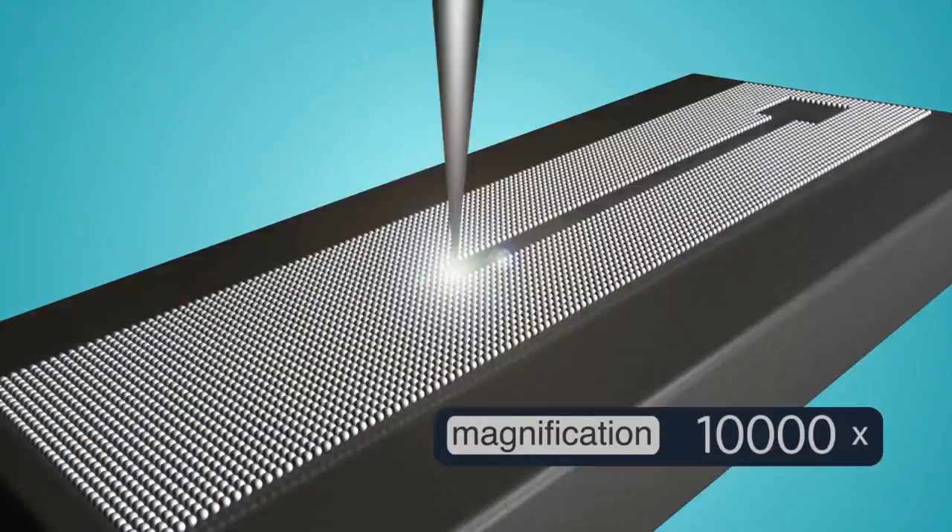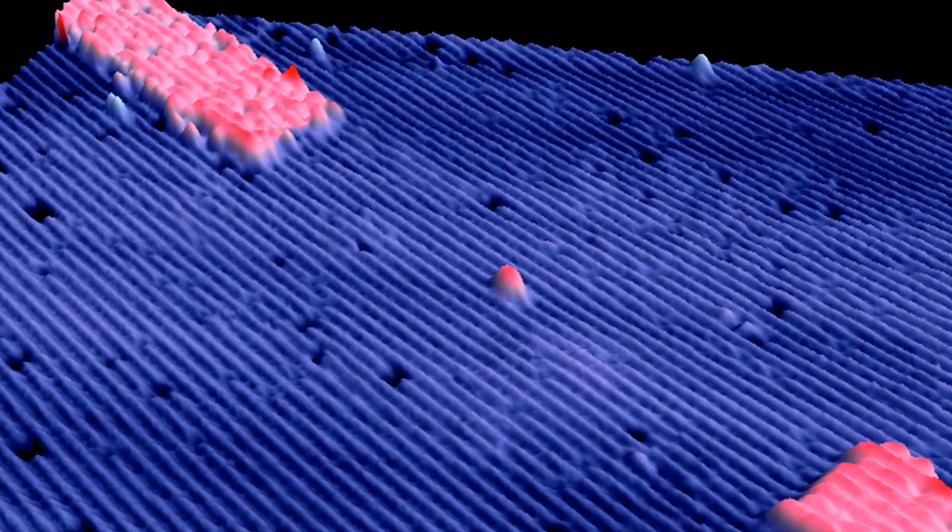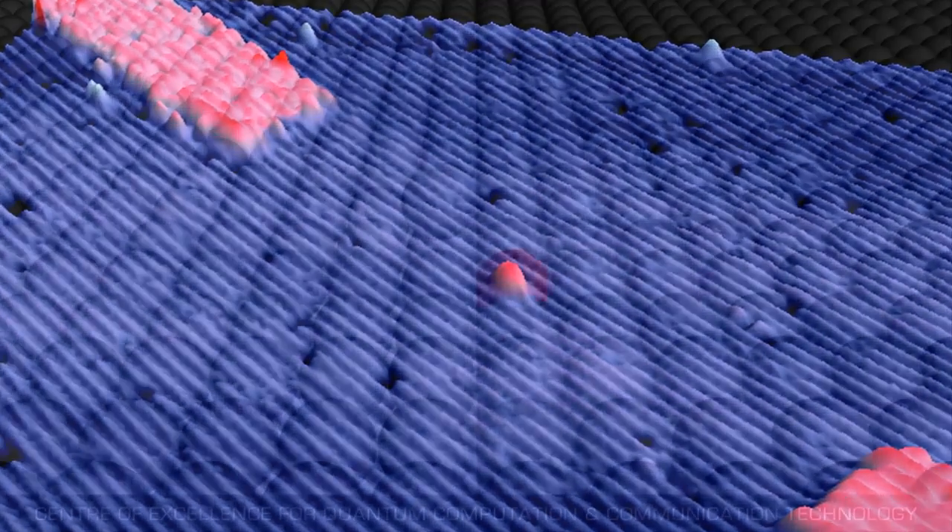This is the key step — making that first individual atom device, but in a technique that would allow you to scale it up, putting lots of single atom devices in, towards making essentially a full-scale computer in the long term.